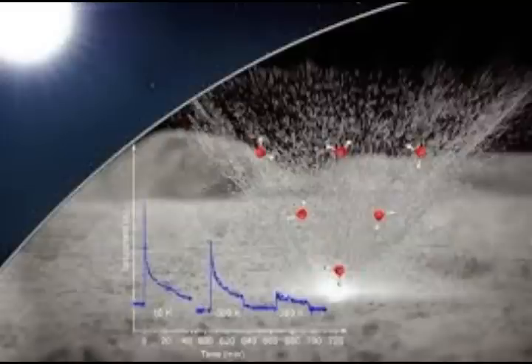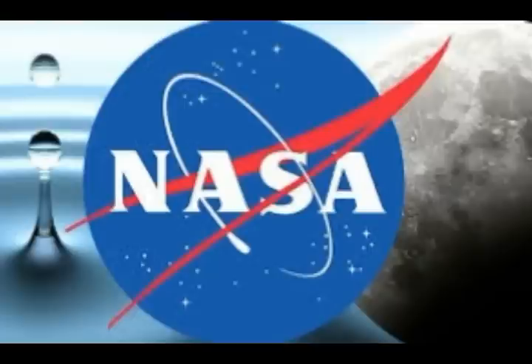The question of lunar water's origin is not only of academic interest. Water represents one of the key requirements for permanent colonization of the moon — as a feedstock for fuel, energy generation, as well as drinking water.